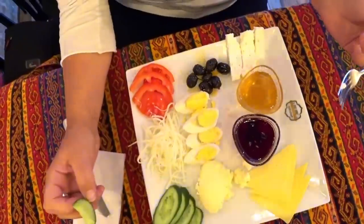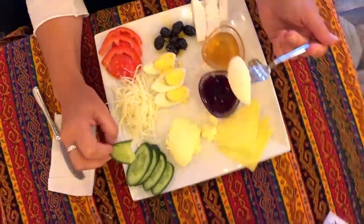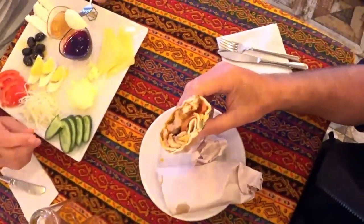Breakfast of champions before we head off to the airport — got to have a kebab. Right, that's breakfast done. Back to the hotel, check out, and jump on the tram for our two-hour journey to the airport.